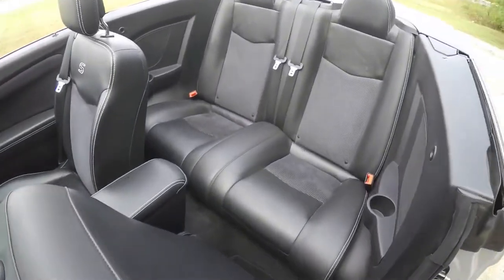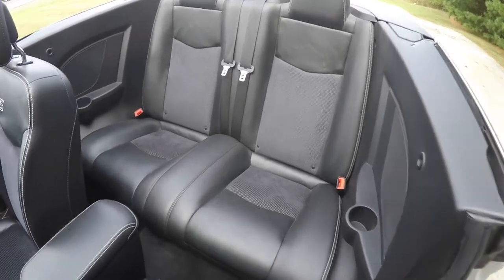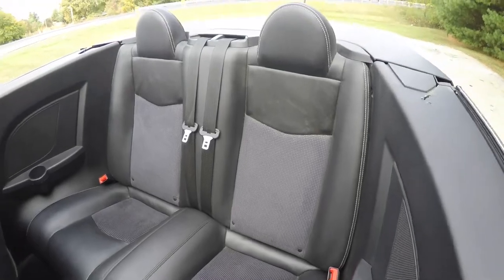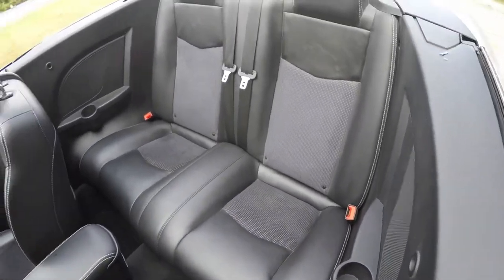Looking at the rear seat — the rear seat does seat two across. The leather and the perforated suede continues, and rear seat passengers have their own cup holders.